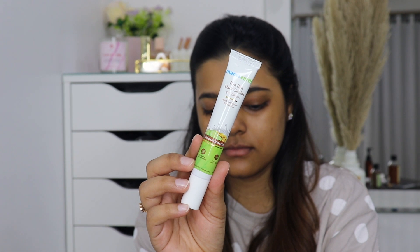Then I'm using the Mamaearth Bye Bye Dark Circles eye cream — this is the eye cream I'm currently using. I've been testing it out since the past couple of days and I'm really liking it.